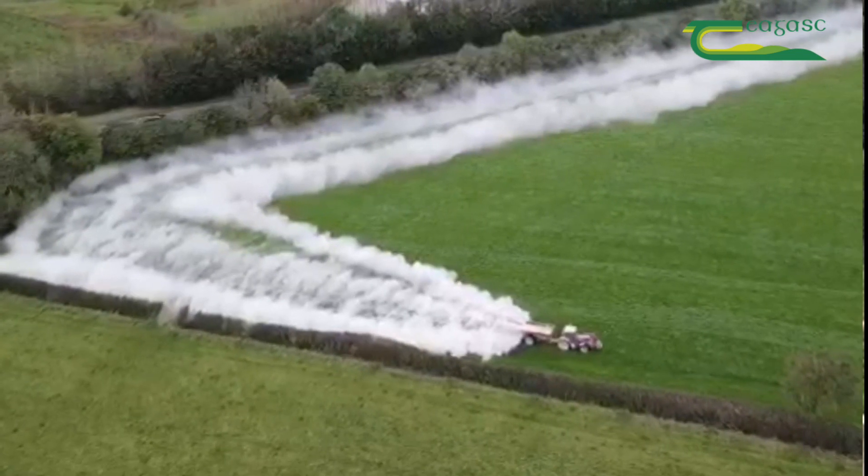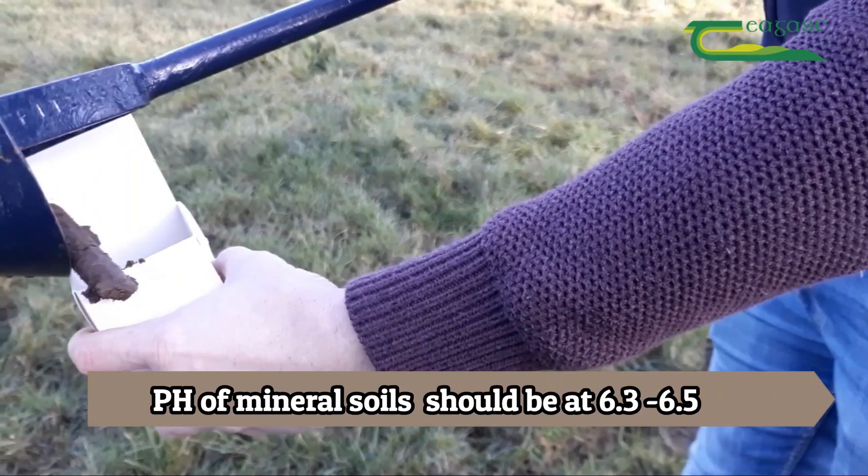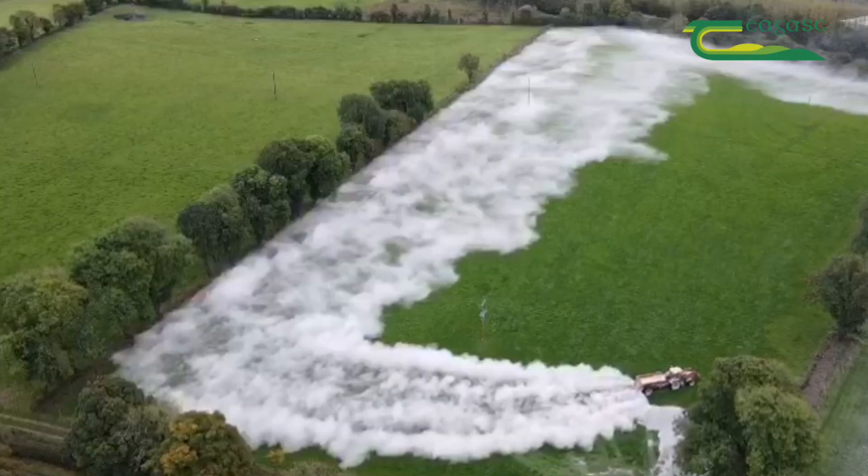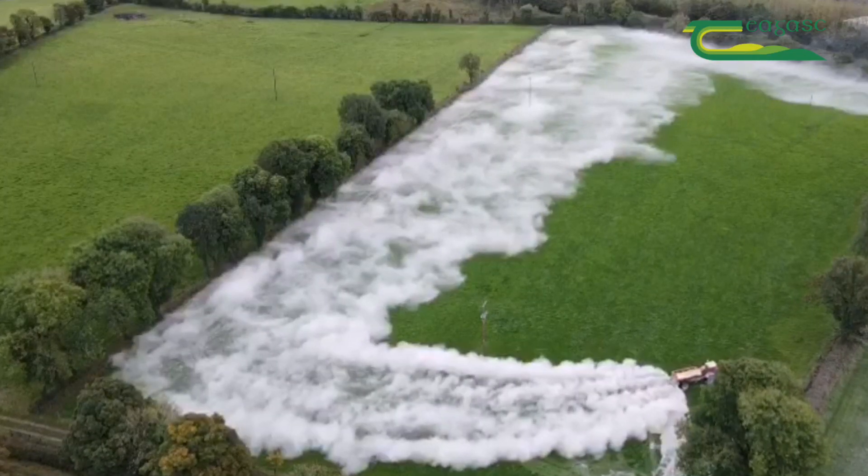Mineral soils require a pH of about 6.3 to 6.5 so that they can operate at maximum efficiency. Peat soils have a lower pH requirement and therefore a lower lime requirement.